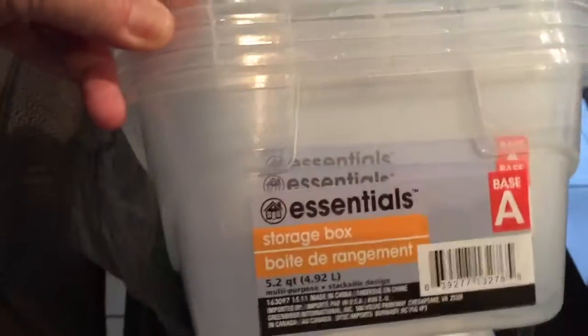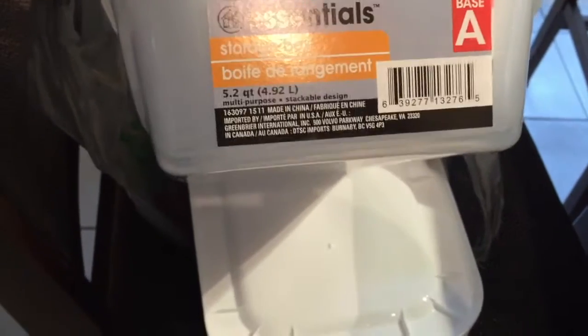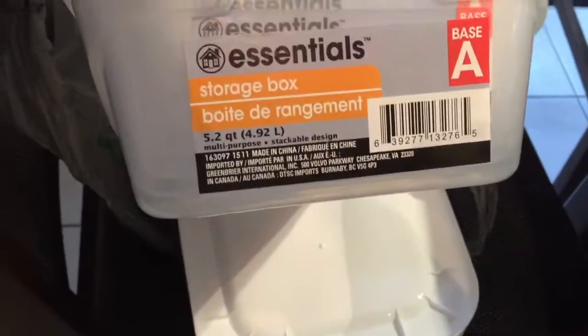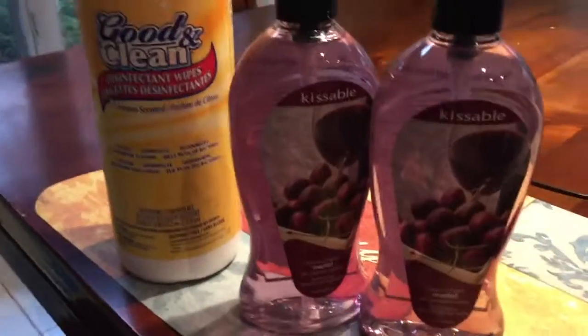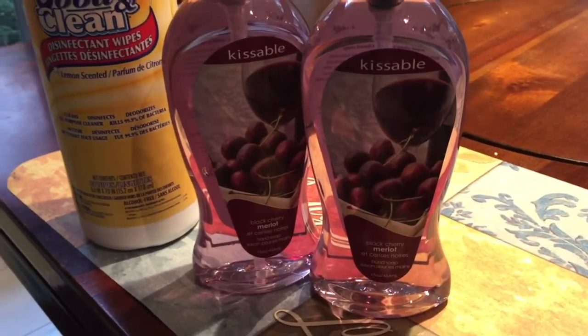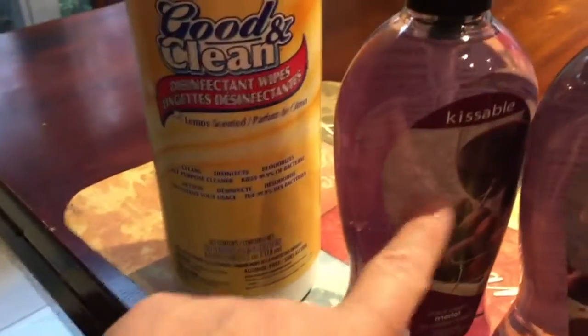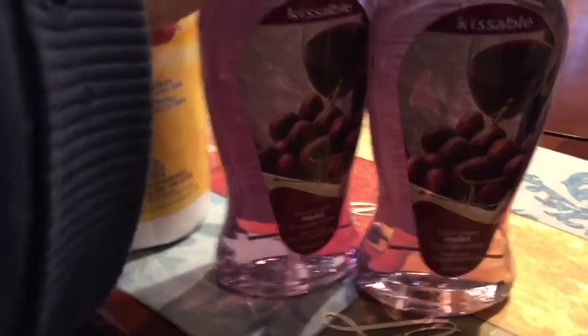In addition to the food items, I went specifically to buy more of these clear storage bins by Essentials — they're about shoe-box size. I got six more of those. And some household items: a couple of bottles of hand soap.